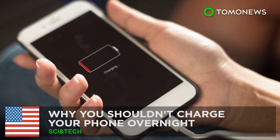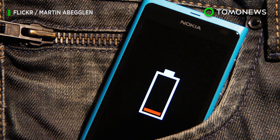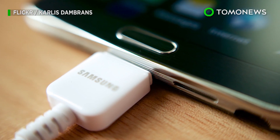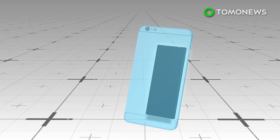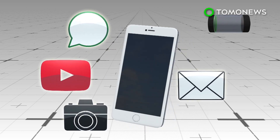Here's the right way to charge your phone. If your phone battery is draining too fast and barely holding up, that might be your fault — you've probably been charging it wrong this whole time. Modern smartphones use lithium-ion batteries that charge fast but also get used up quickly because of the sheer amount of mobile activity they power.